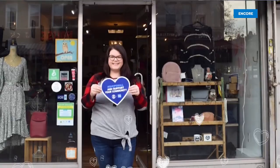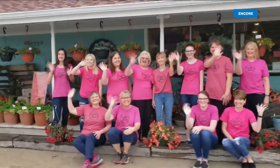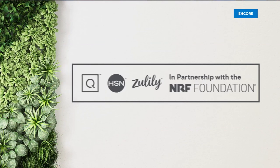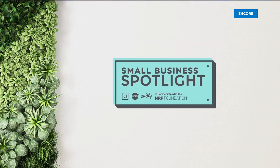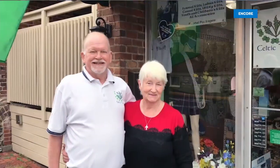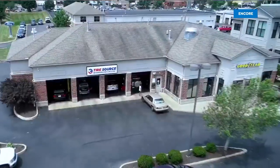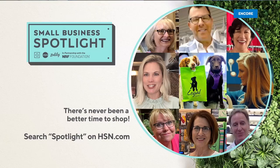Small business anchors our communities — they are family, friends, neighbors. They are us. So in partnership with the NRF Foundation, HSN, QVC, and Zulily spotlight small businesses across the country by giving them a national stage to tell their story — on air, online, on our social channels and streaming services. It's time to let small business shine and celebrate their success. Small Business Spotlight now on HSN, QVC, and Zulily until June 6th.